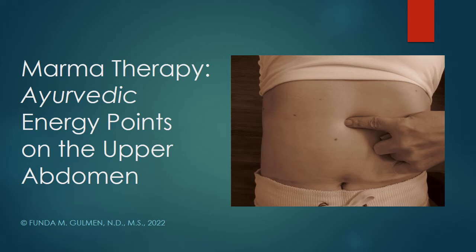Hello, welcome to Nature Source Care. This is Dr. Funder Goleman. I'm a naturopathic physician. Today I'm going to talk about marma therapy, specifically the Ayurvedic energy points on the upper abdomen — the top part of the abdomen today. Let's get started.